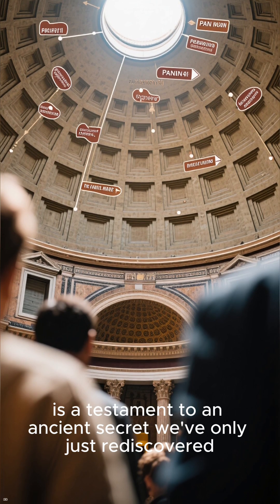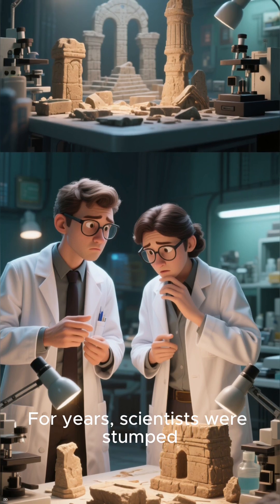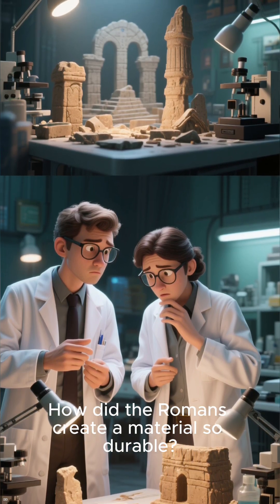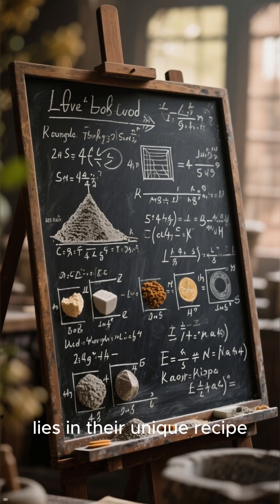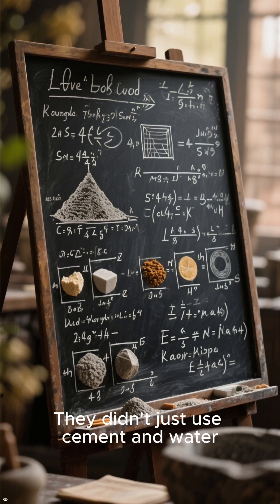For years, scientists were stumped: how did the Romans create a material so durable? The answer, it turns out, lies in their unique recipe. They didn't just use cement and water — they added a special ingredient: volcanic ash.